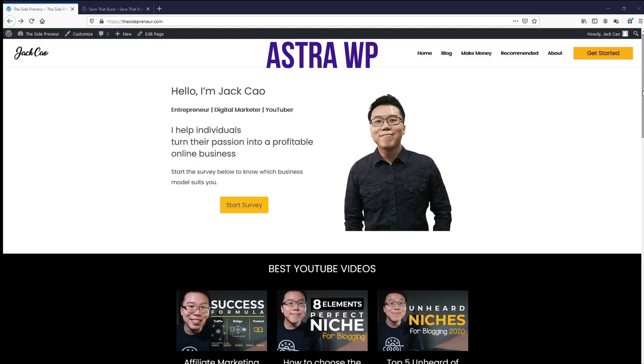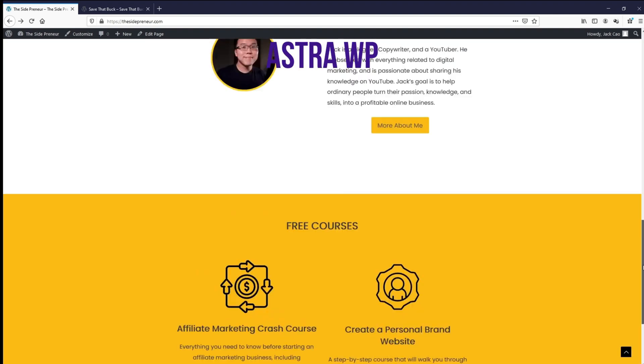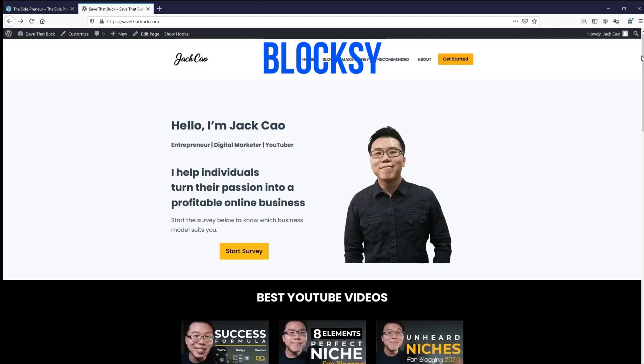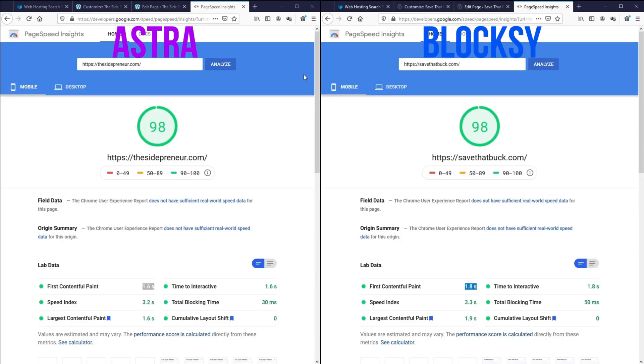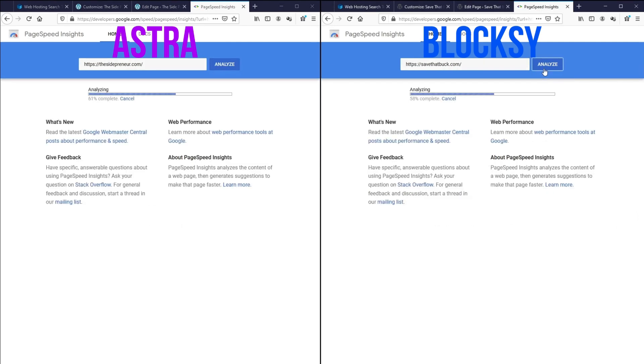I've created both sites — this side is created with AstraWP and this side is created with Bloxy. They are basically identical. Now it is the moment of truth: which do you think is the better theme? Place a bet now — leave a comment down below.